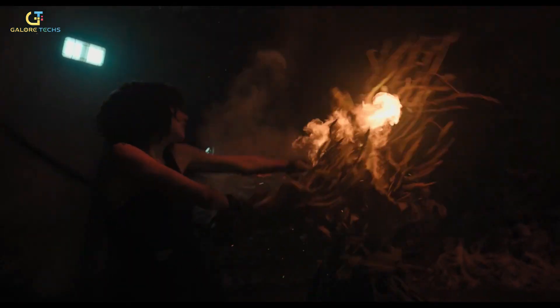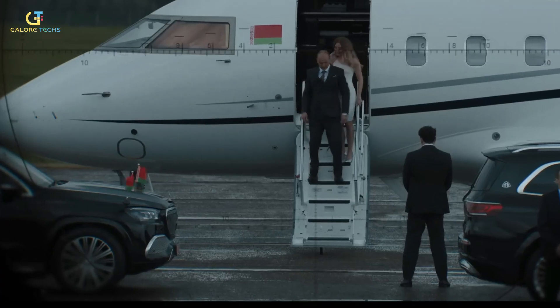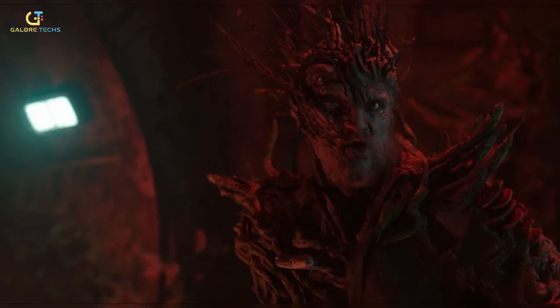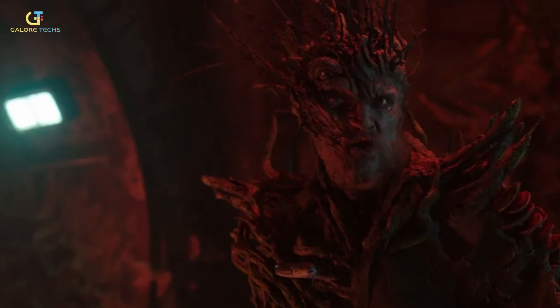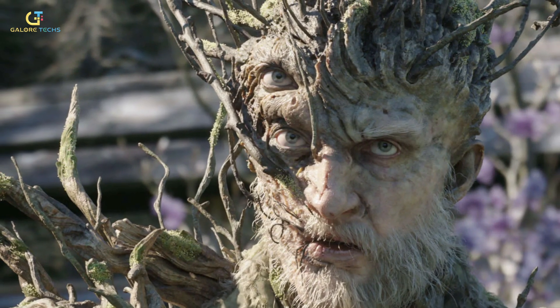Framestore later added digital flames and reactive lighting to make the CG alpha look like it was actually being scorched by fire. Pretty slick. And the animation didn't stop there — the alpha's body, especially the creepy branches and the strange quill-like feature on its head, was animated to react in real time.